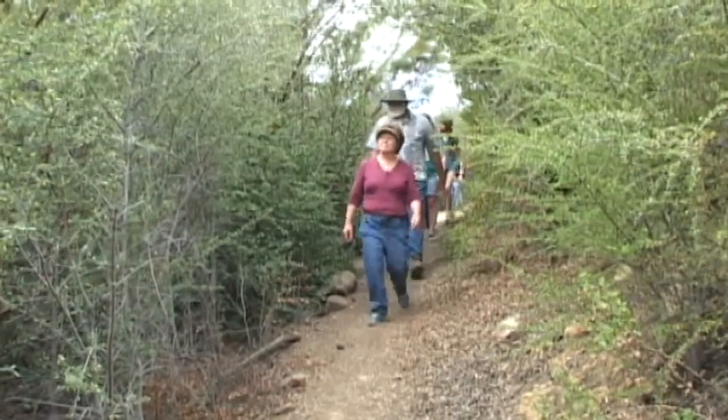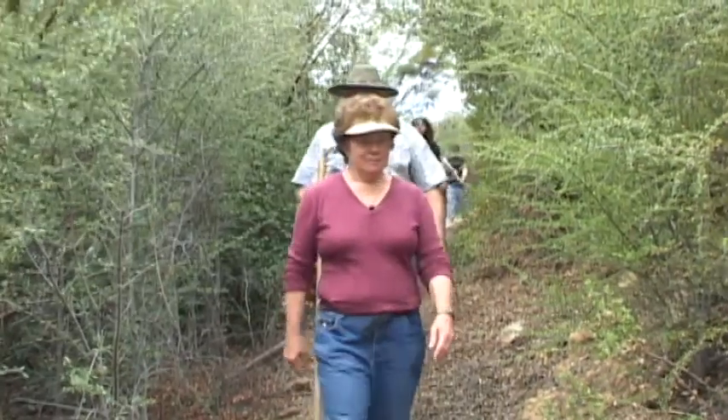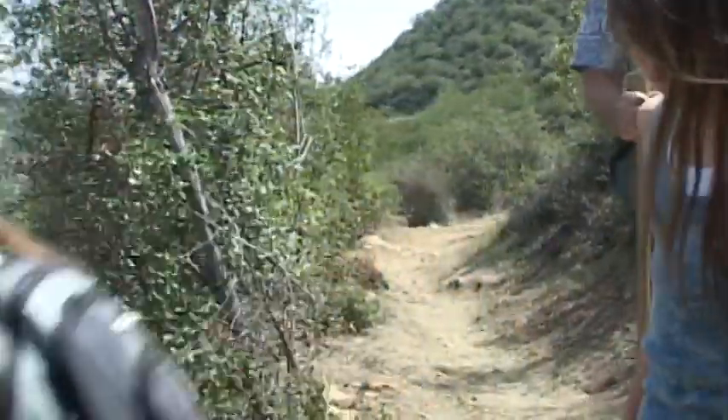I would recommend as you walk down — we have a couple of areas that are moderately steep. They're not real steep because this is an equestrian trail used by the general public. But as you walk, if you put your toe down first and then set your heel down, you have much better grip on a downhill slope.